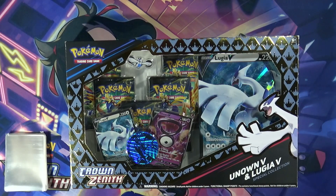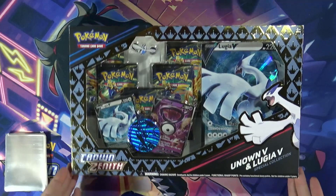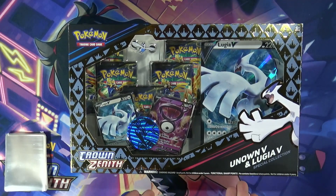Yeah, it's been a while since I've done my normal openings where I just buy somebody's set and show that off — I really need to do that again. But for right now, while getting some games I found the Unown and Lugia V Crown Zenith set, which is one of the last things made for Sword and Shield.